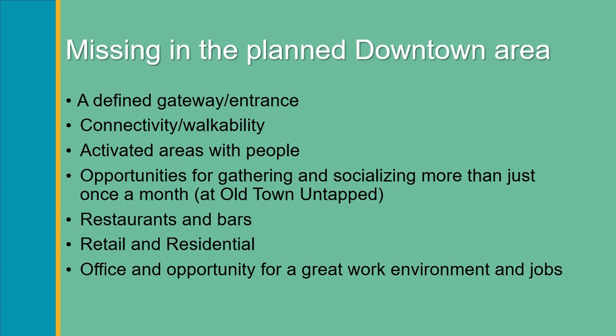We're missing a number of key components in our planned downtown area. We don't have a defined gateway or entrance. The area lacks connectivity and walkability. Dixie and Atlantic is a major intersection connecting all of our downtown areas. We have a lot of competing forces utilizing that intersection — vehicles, two trains, cyclists, pedestrians, and schoolchildren crossing on their way to and from school. We have to work together to harmonize all of those interests.